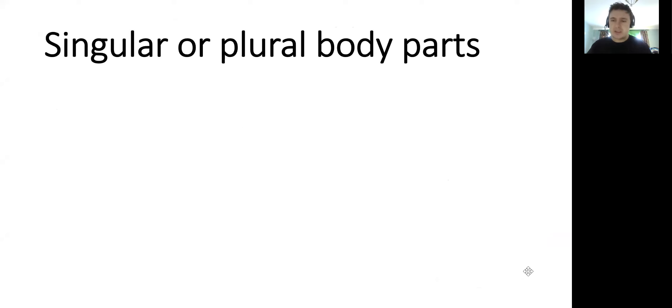First of all, we're going to look at these two words here: singular or plural body parts. We know from our grammar that singular means when there's one of something and plural just means when there's more than one — two or more. So there's a difference when we're writing words in French if there is just one of an object or if there are plural, more than one. As there is in English — we wouldn't say one nose, two nose, we'd say two noses. It changes slightly. The same happens in French.